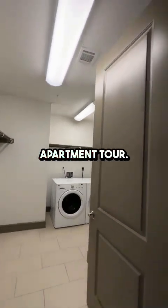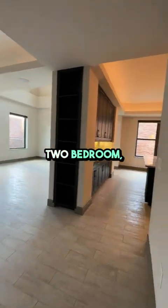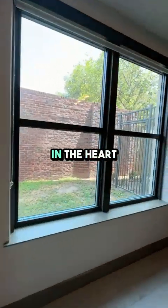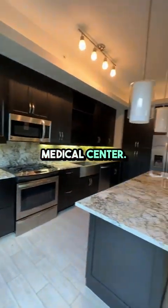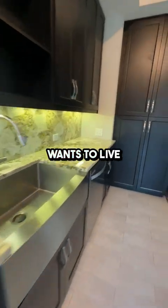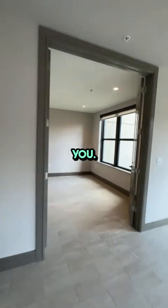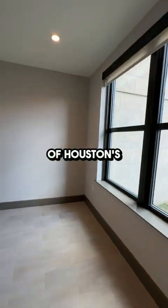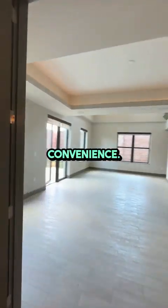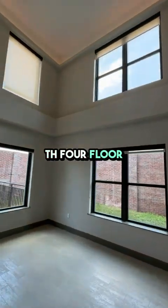Hey there, welcome to another apartment tour. Today we're checking out an exceptional two-bedroom, 2.5 bath townhome at the Carter, right in the heart of Houston's Medical Center. If you're a medical professional or just someone who wants to live in a prime location, this place is perfect for you. Located in one of Houston's most sought-after neighborhoods, the Carter offers luxury and convenience. Let's head inside and take a look at the TH4 floor plan.